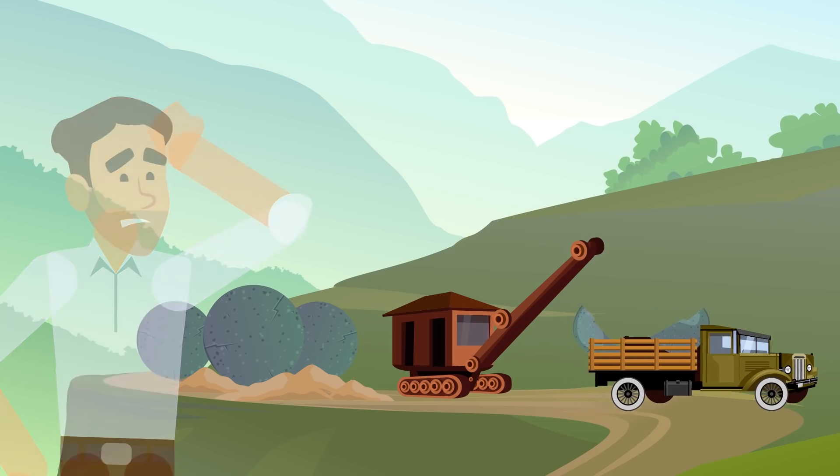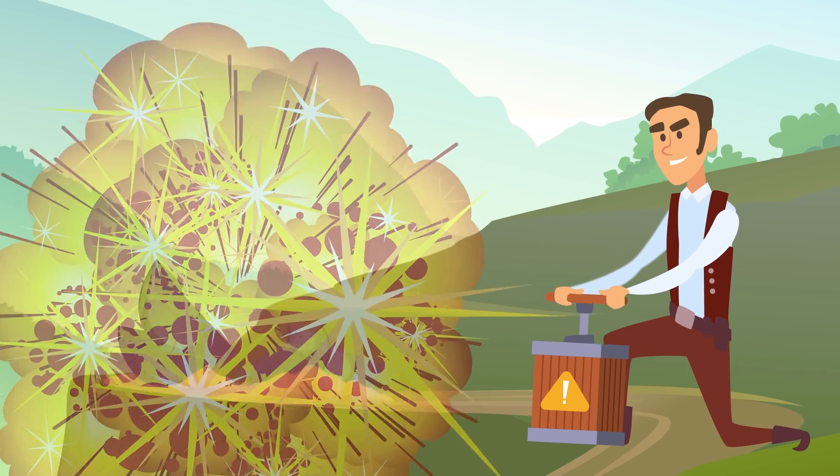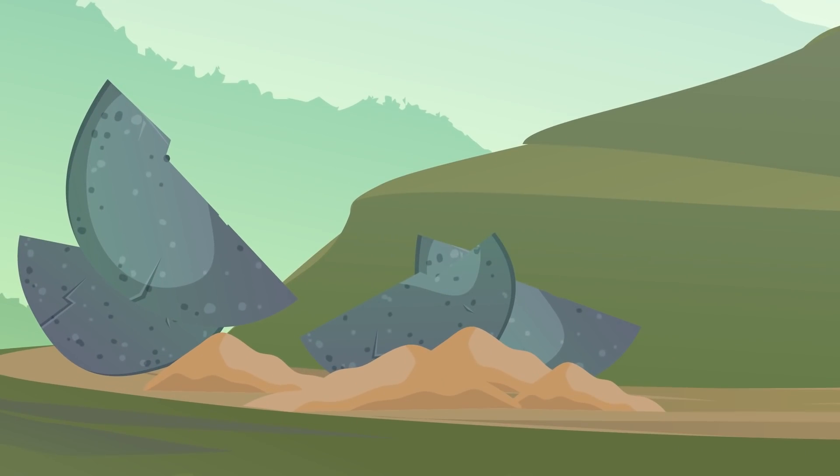They tried to move them out of the way with equipment, damaging them. They became convinced that they were a secret ancient way to store gold, and tried to blow them up with dynamite. That worked to break them apart, but inside there was nothing but smooth stone.